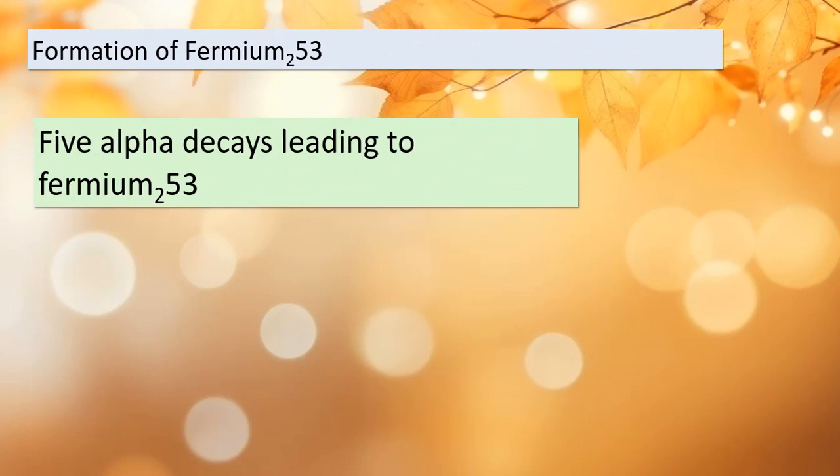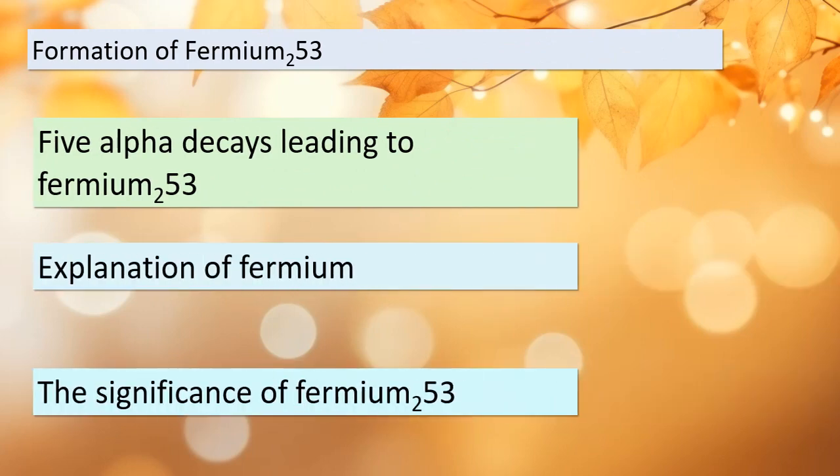We're continuing our exploration of this incredible element journey. After the initial decay to Darmstadtium-273, a series of five more alpha decays take place. This sequence results in the formation of Fermium-233 — an element with unique properties and characteristics. Understanding Fermium and its isotopes is crucial in the world of nuclear science.